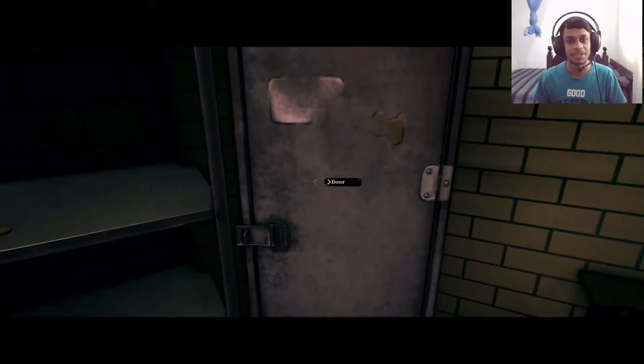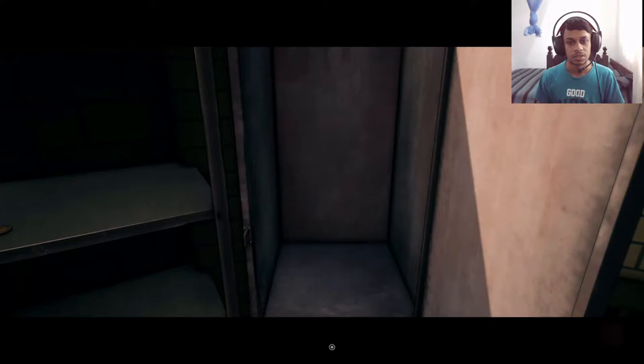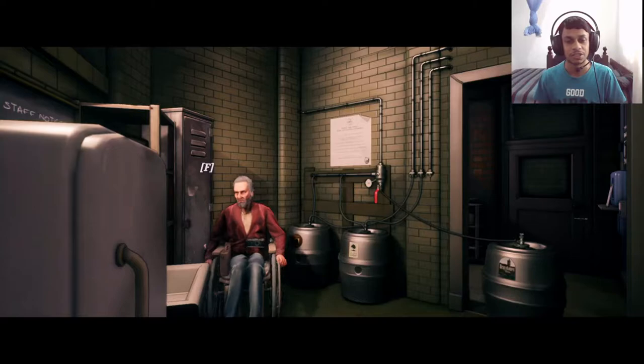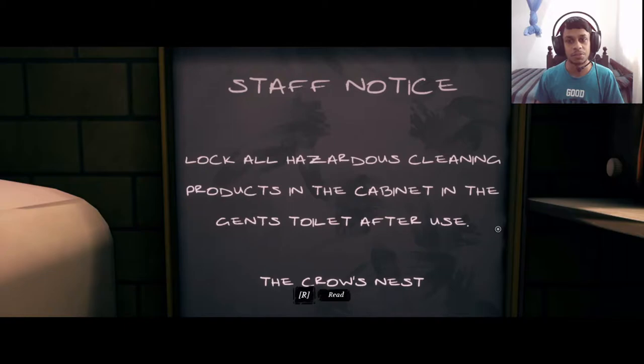Nothing over there. What's in the cupboard? There's a door — a hose, a spare pipe of some kind. Let's take the hose, we might need it. There's another token — didn't we already get one for the jukebox? Let's hold onto this token. There's a staff notice: lock all the hazardous cleaning products in the cabinet in the gents toilet.